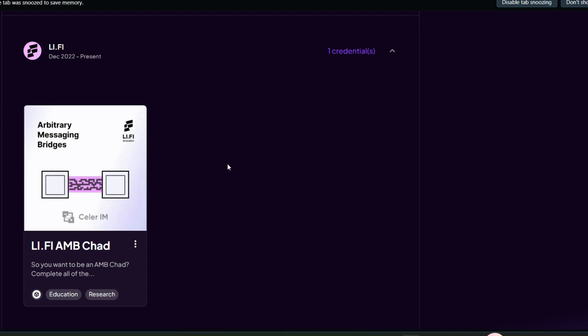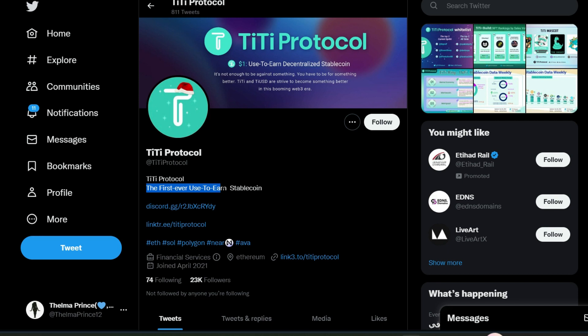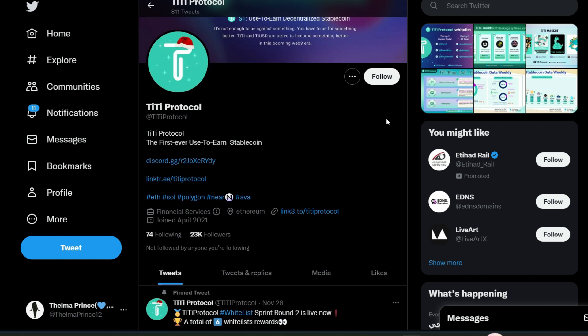Let's move to the final project — TiTi Protocol, the first ever use-to-earn stablecoin. This is a platform I'm already excited about. They've promised to announce their airdrop when the time comes, so now is the right time to interact with this protocol. The first round of the testnet has already ended and they are preparing for the second round. Also join their Discord to get the necessary roles.